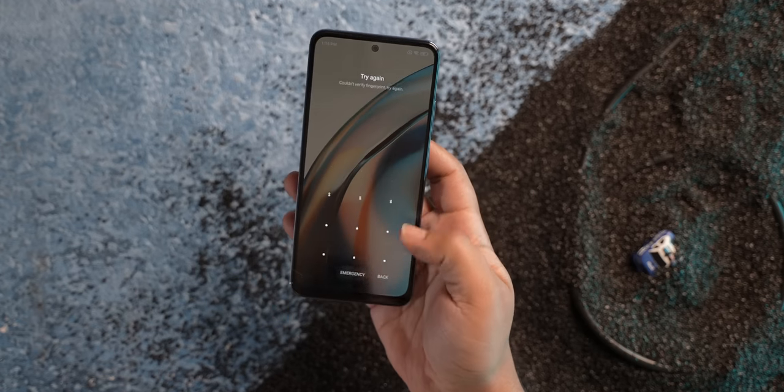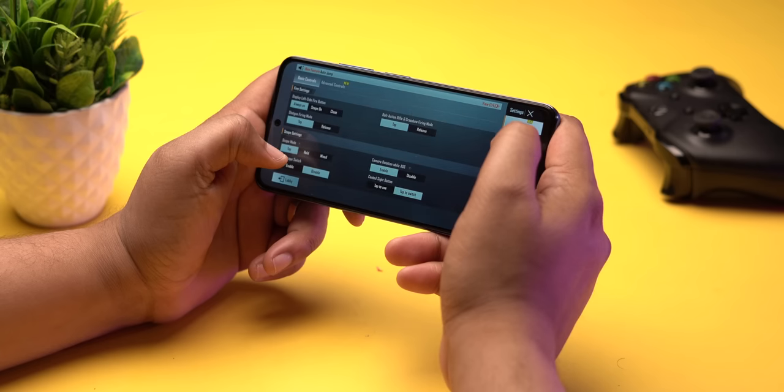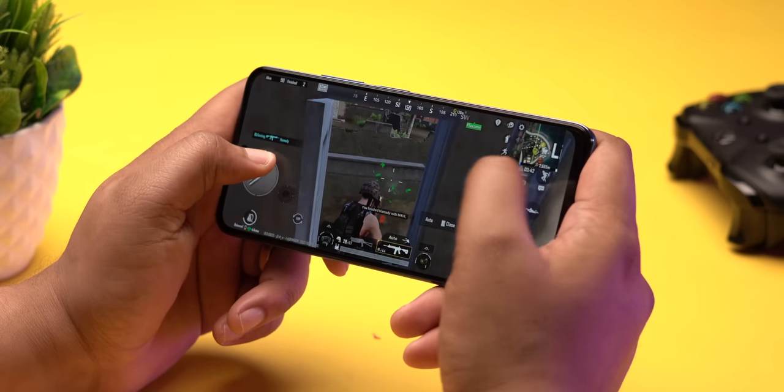As for day-to-day performance, the Note 11 seems fine so far. There was a little stutter when switching between refresh rates, but other than that it's been good. As for BGMI, the phone does not support HD graphics and the max you can go is balanced. Playing on smooth settings, the game was playable.